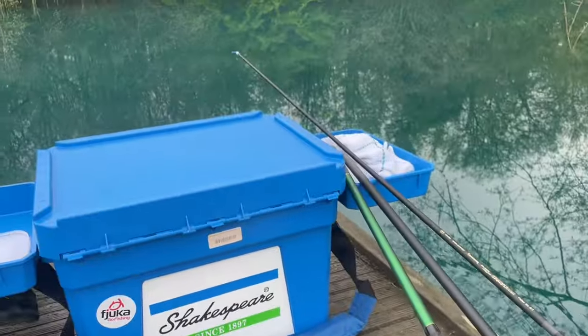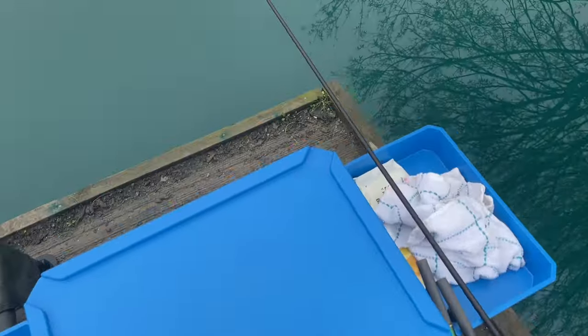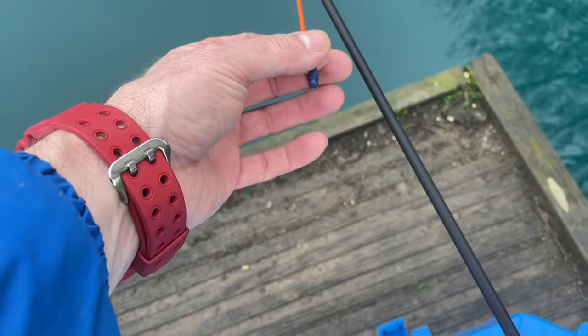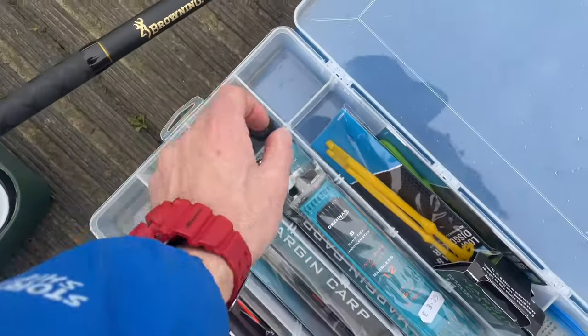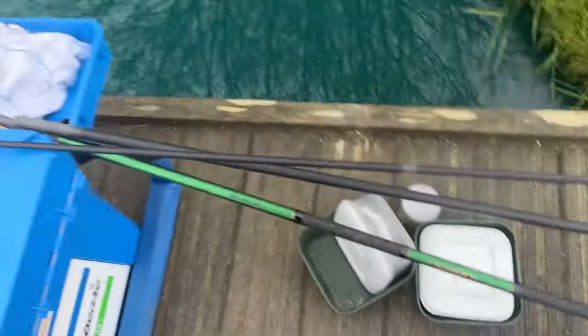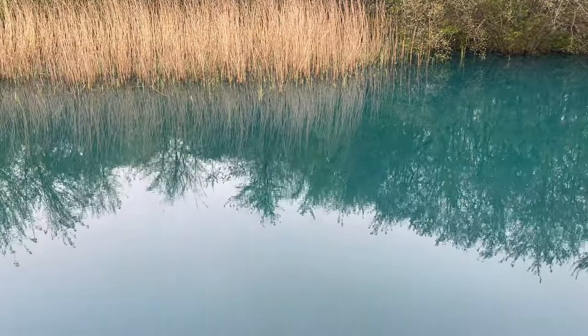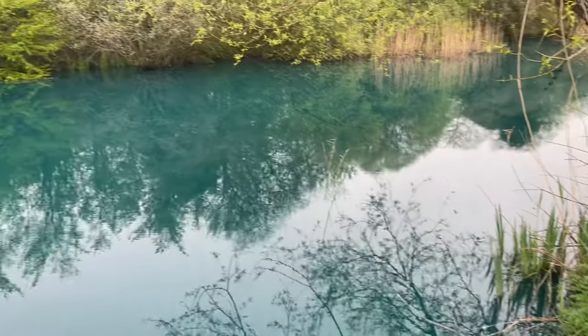It's just a case of hooking that on the end of the pole. You've got a loop in it and that goes on your elastic clip. Then get the plummet and check the depth — it's pretty shallow here. Although we've had a lot of rain, so it is nice and high at the moment. In the summer it does get pretty low. When I first came here you could actually see the fish swimming around in there.